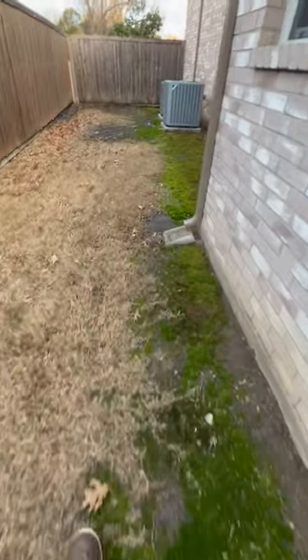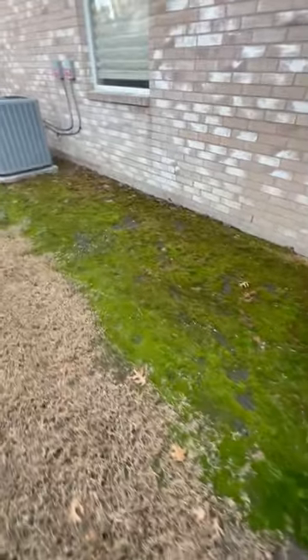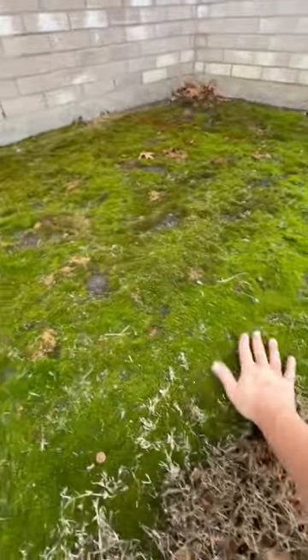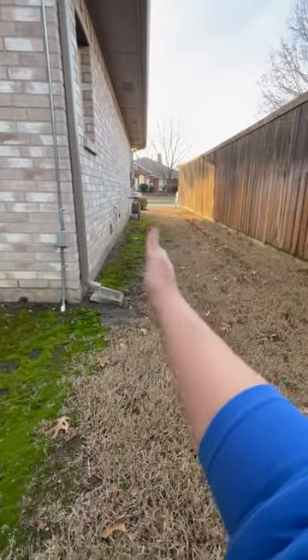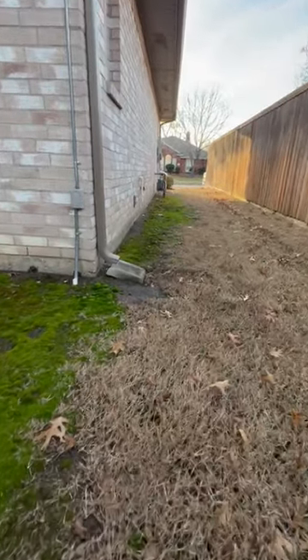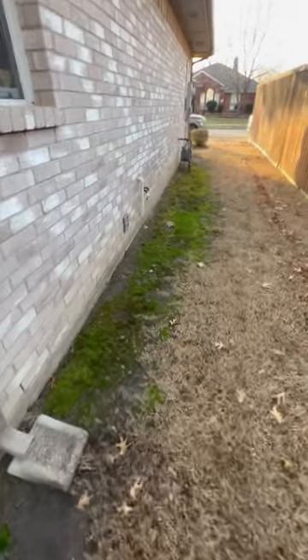A common misconception is that the moss is killing their lawn, or sometimes people think it's a fungal disease or fungal condition, but moss is not a pathogen. Moss likes cool, shaded, moist areas. If you look here, that moss is growing right along that eave line, right in that shadow line of the house. It's not the moss killing the grass — it's the conditions conducive for growing moss that are hurting your lawn.